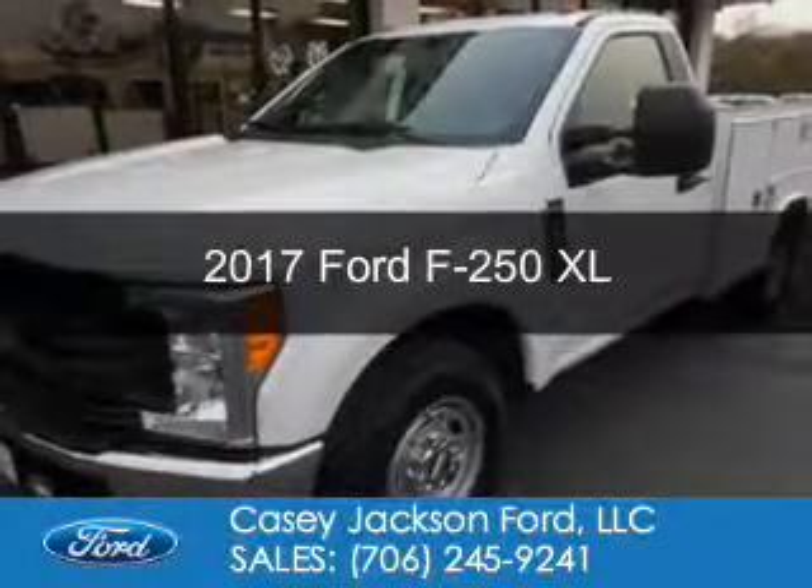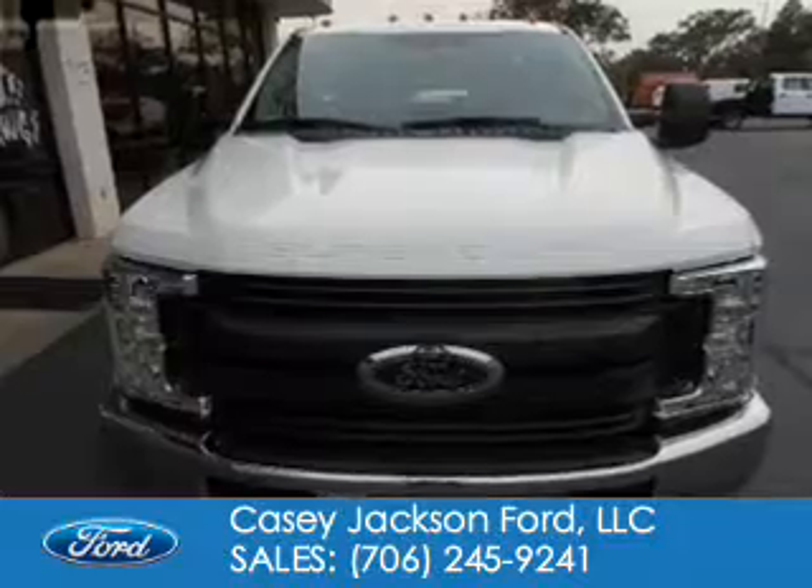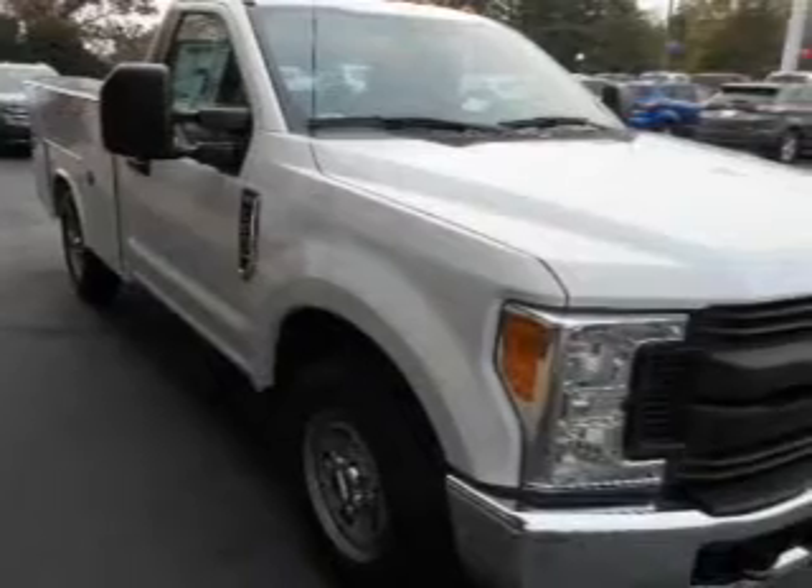This is a new 2017 Ford F-250. It's powered by rear-wheel drive, a 6.2-liter, 8-cylinder engine, and a 6-speed automatic transmission.